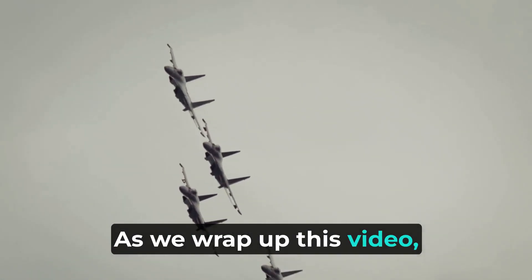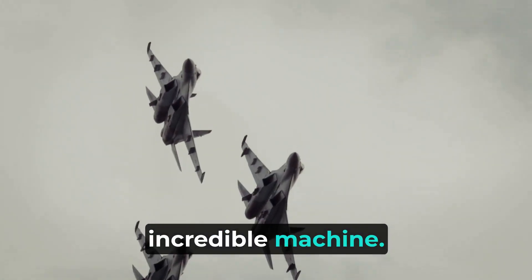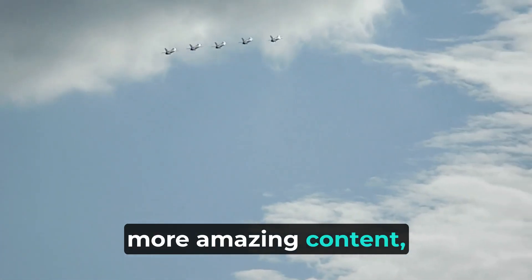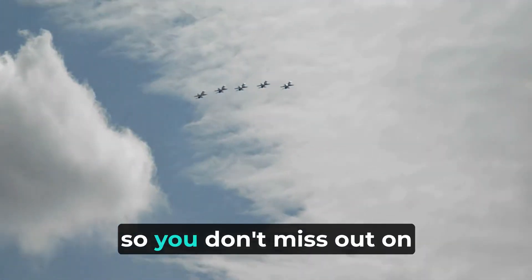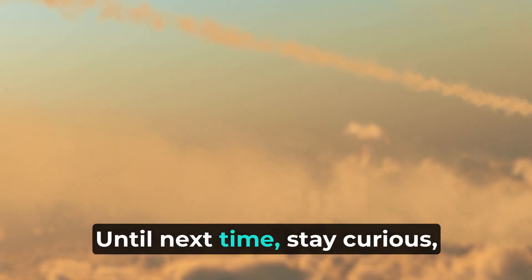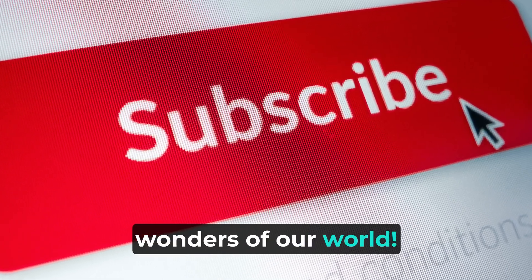As we wrap up this video, I hope you enjoyed discovering the various facets of this incredible machine. Don't forget to like this video, subscribe to our channel for more amazing content, and hit that notification bell so you don't miss out on any future episodes. Until next time, stay curious, stay amazed, and keep exploring the wonders of our world.